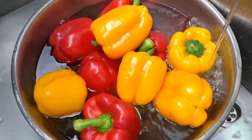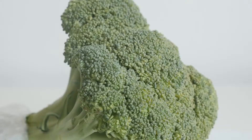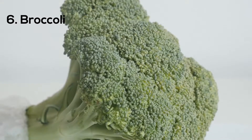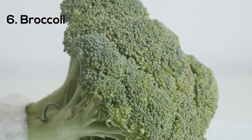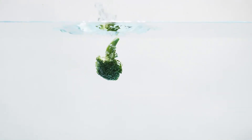Vitamin C is also necessary to form collagen, the structural protein that keeps your skin strong. Number six: broccoli. Broccoli is a rich source of vitamins, minerals, and carotenoids that are important for skin health. It also contains sulforaphane, which may help prevent skin cancer and shield your skin from sunburn.